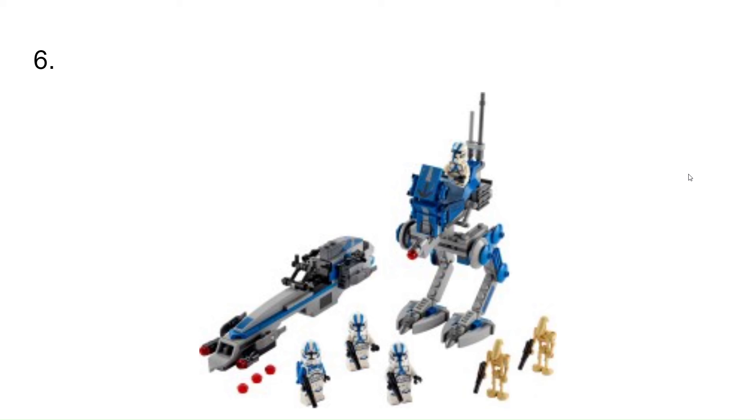At number 6, I have the 501st Battle Pack. This is a really cool set because it helped me build my clone army a lot. I have a very big clone army now. Also, it's just my favorite group of clones.